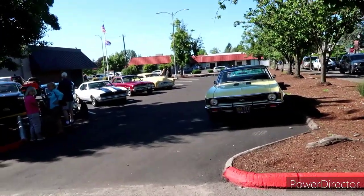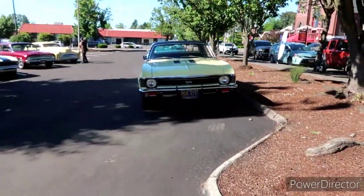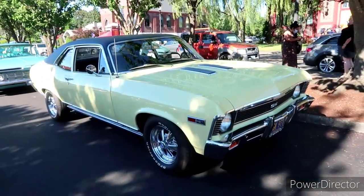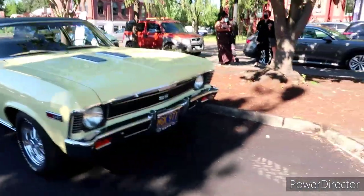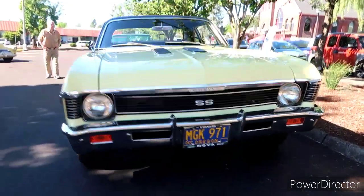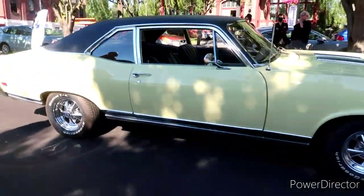Look at this, you guys — with the flag going in the back there. We've got the Chevy Super Sport Nova. Oh, I like that. I like that color a lot. That is pretty.